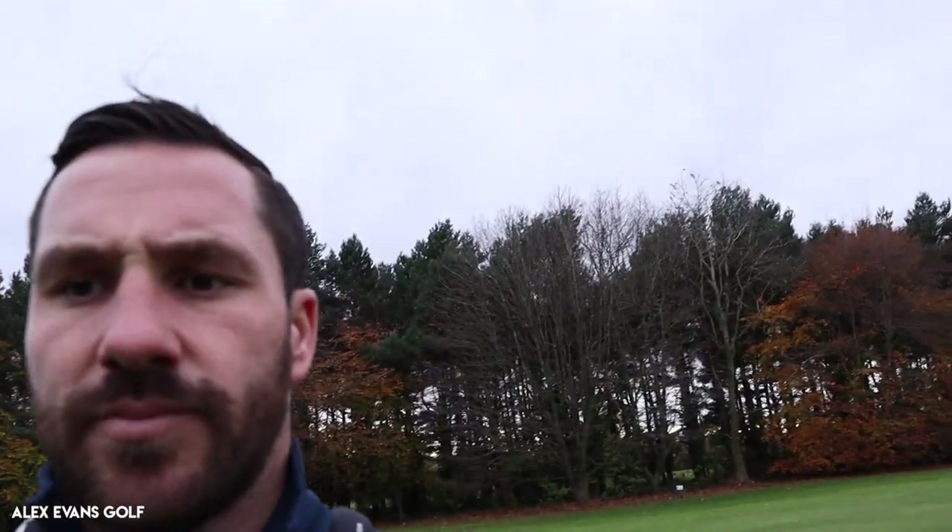We're off the junior tees to be fair — I'm going to play it as a par four. Oh, I've missed the fairway. I thought I'd hit the fairway but I've missed it. Damn. There's my ball — that's a winter lie right there, innit?